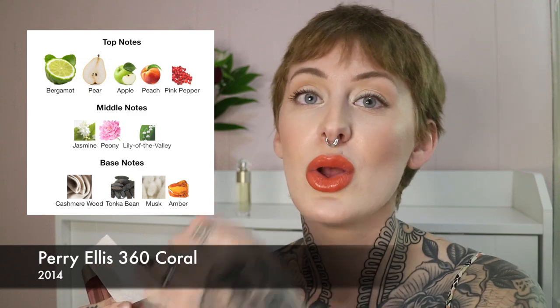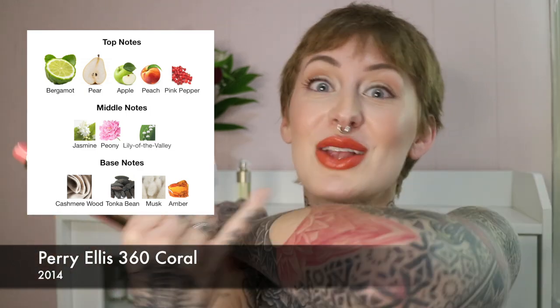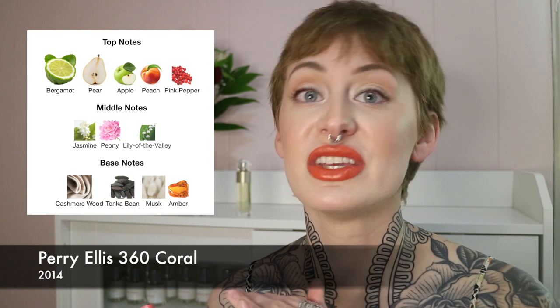Upon initial spray this has a shampoo-y fruitiness, because it has a lot of fruitiness in the beginning, but it's made a little bit more interesting with that pink pepper — it gives it a little kick. The jasmine isn't super animalic, not super prominent; it's made softer with the peony. I sprayed them and wrote down my notes, then came back a few hours later to check the dry down. The dry down of this kind of smells like a lighter version of This Is Her by Zadig & Voltaire.